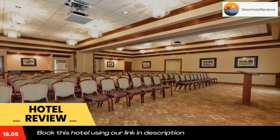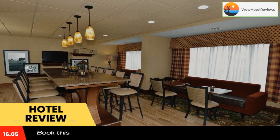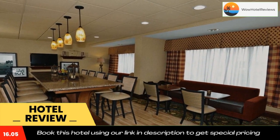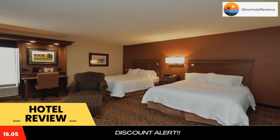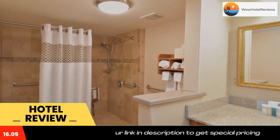Fort Boonesborough State Park is 10.4 miles from the hotel, and the Bluegrass Heritage Museum is a six-minute drive away. Use our link in the description to get a special discount on this hotel. Don't forget to like and subscribe to our channel.